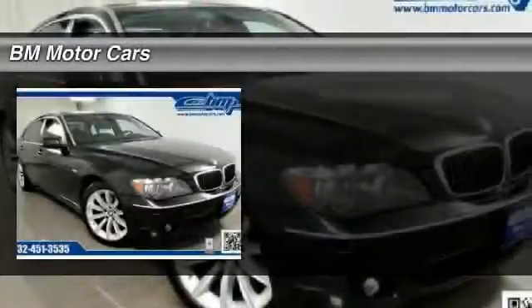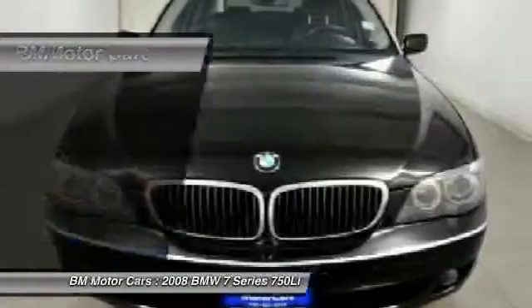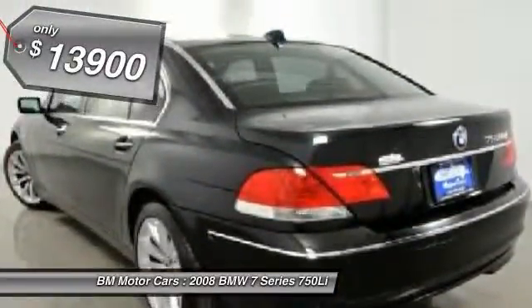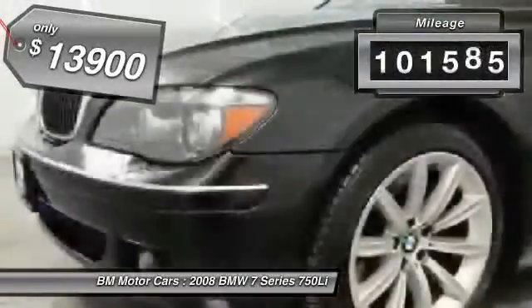The 2008 BMW 7 Series. This full-size sedan has always represented the top of luxury and technology, and is priced below $15,000. This vehicle has less than 105,000 miles.